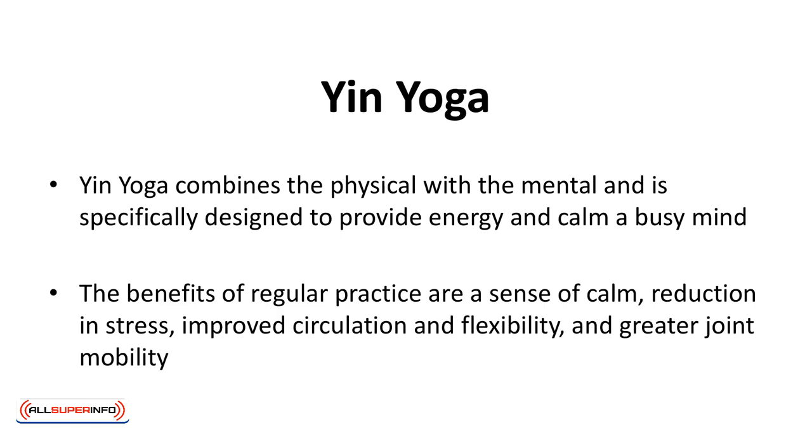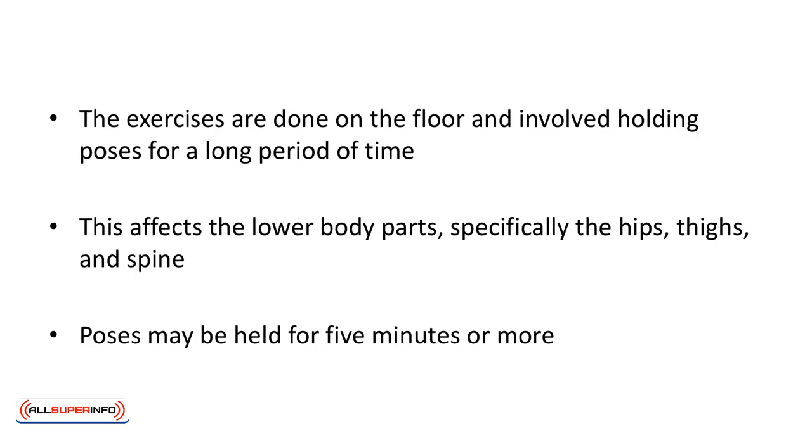Yin yoga combines the physical with the mental and is specifically designed to provide energy and calm a busy mind. The benefits of regular practice are a sense of calm, reduction in stress, improved circulation and flexibility, and greater joint mobility. The principle behind yin yoga is the yin and yang concept of Taoism, which seeks to balance all opposites in nature. The exercises are done on the floor and involve holding a pose for a long period of time, specifically affecting the hips, thighs, and spine. Poses may be held for five minutes or more.